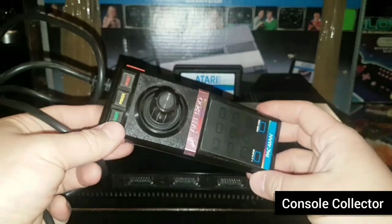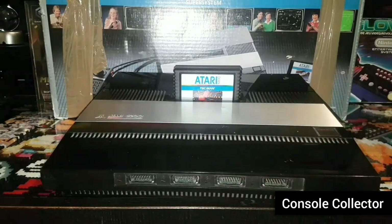The poor controller is a big part of why the 5200 failed, which is a shame, because the games are actually really good on this system. Alright, so that was the Atari 5200 from 1982.